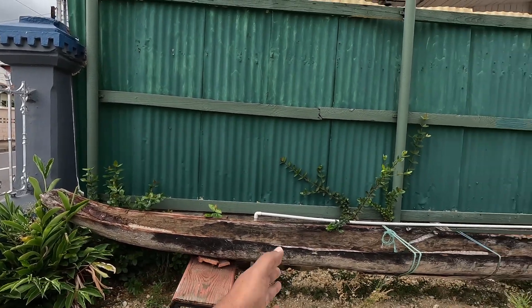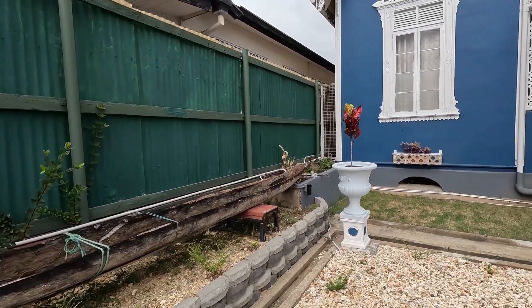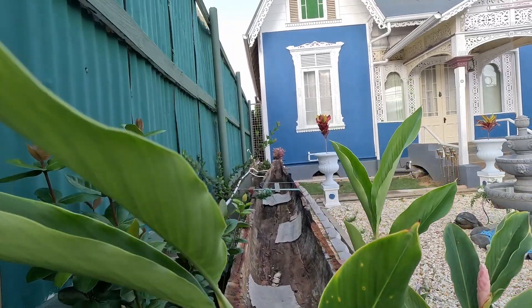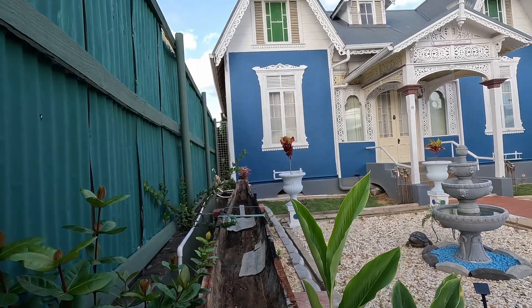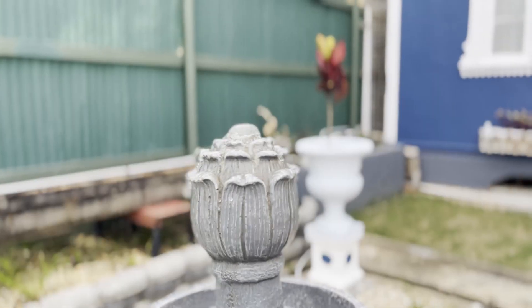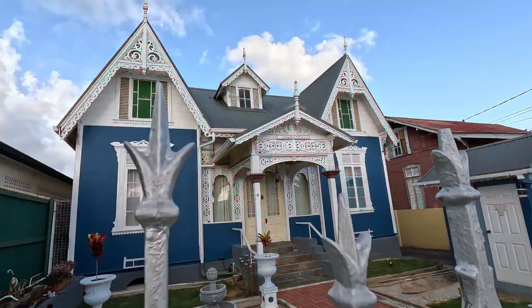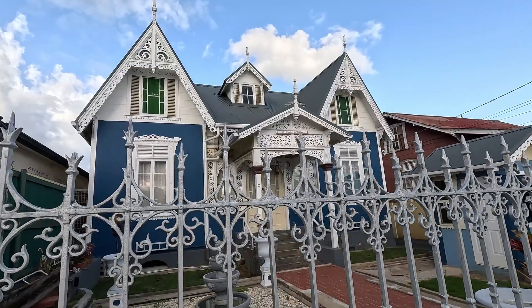Right now, this is an actual canoe that washed up on Manzalina shore according to our host today. Have you ever been fascinated by these gingerbread houses here in Trinidad and Tobago and wondered what they'd be like back in the days? Well, it's about time we find out. What's up, my Trinbago Vibe peeps? Welcome to another edition of Trinbago Vibes.